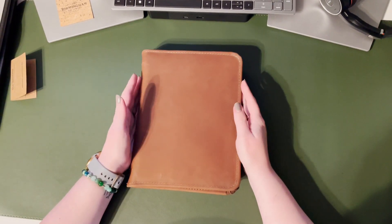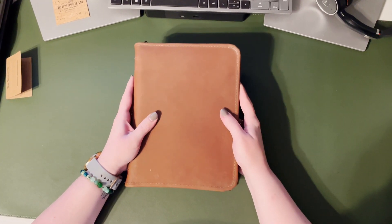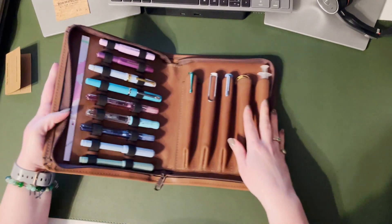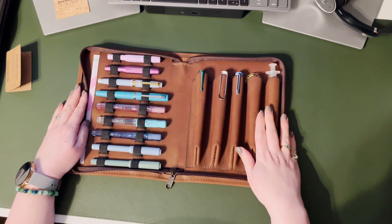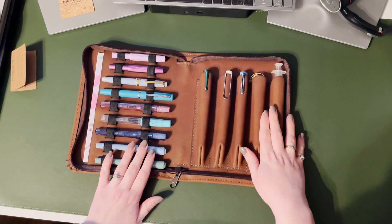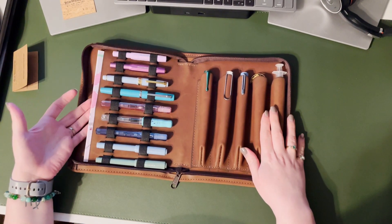This is their latest product, and you can tell it was made with fountain pen collectors in mind. When you open up the zip enclosure, on the right you'll find five leather pen slots, and on the left you have an elastic enclosure running down the entire panel with room in the back for an A5 notebook.